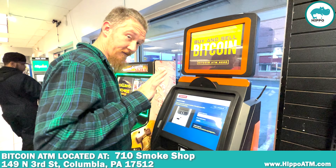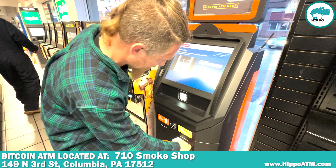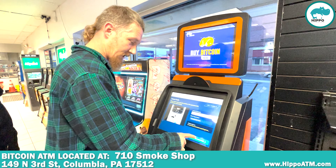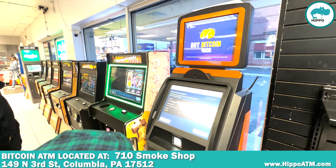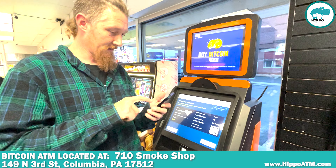Now it's going to ask me how much to put in. We'll put $5 worth of Bitcoin. It'll show up right here — $5. I hit confirm purchase. And it'll spit out my receipt. And done, I have my Bitcoin.